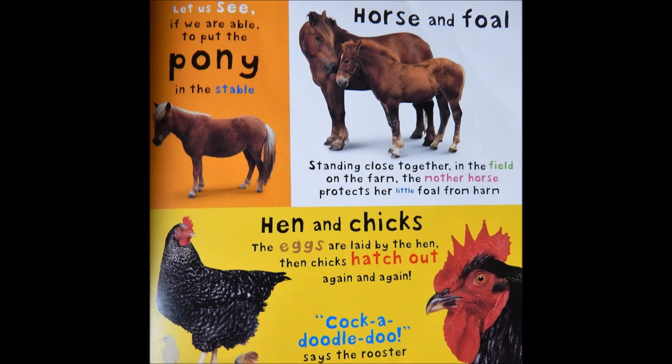Let us see if we are able to put the pony in the stable. Horse and foal. Standing close together in the field on the farm, the mother horse protects her little foal from harm.